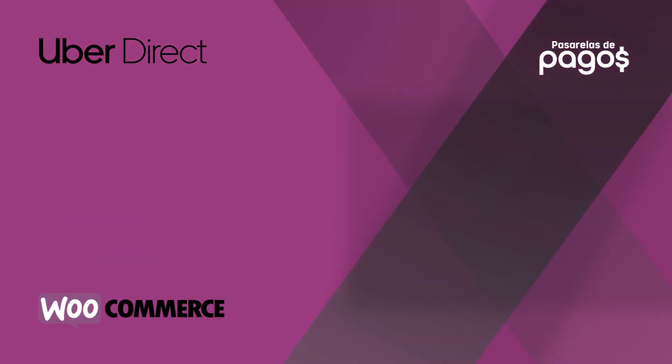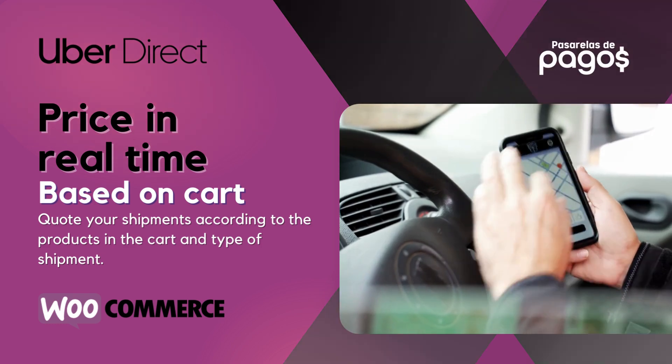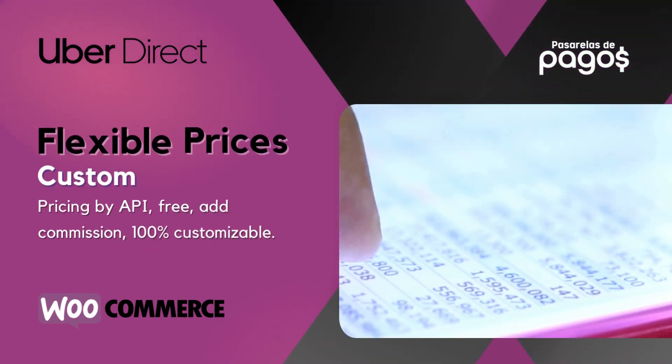Flexible shipping. Price in real-time, based on cart. Flexible prices, custom.